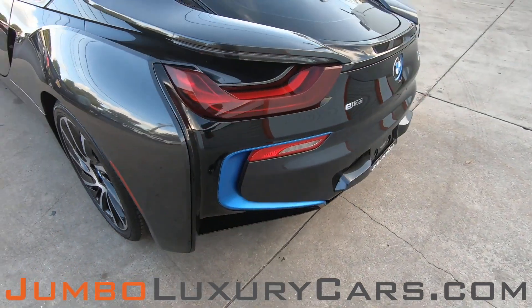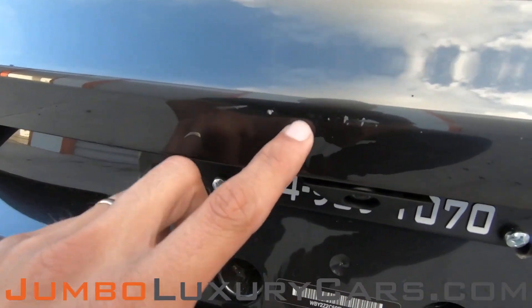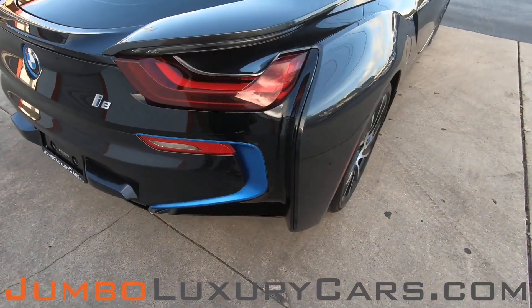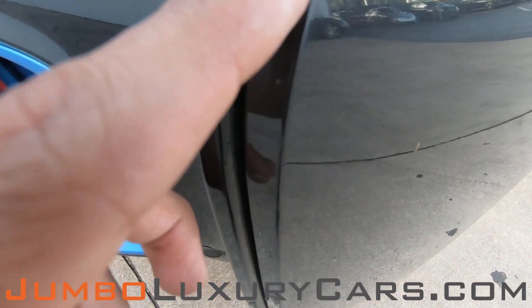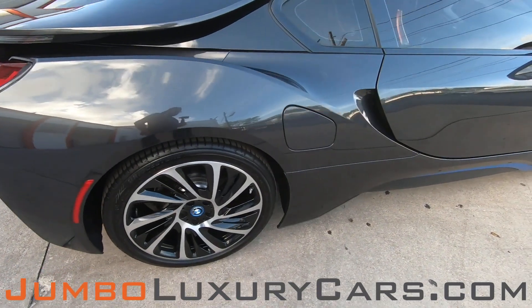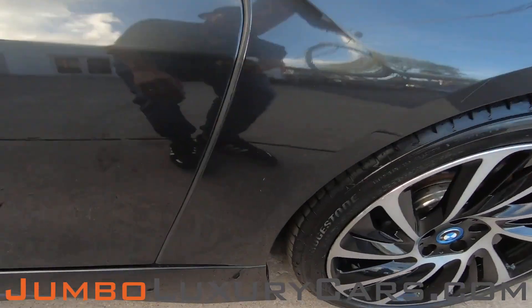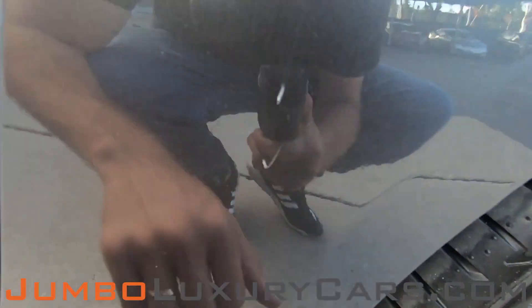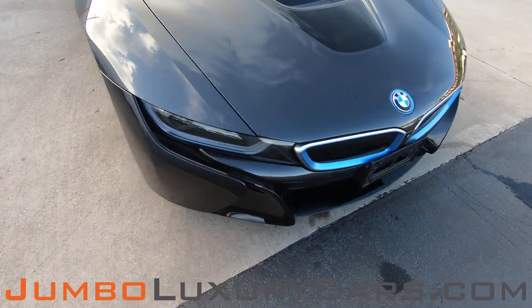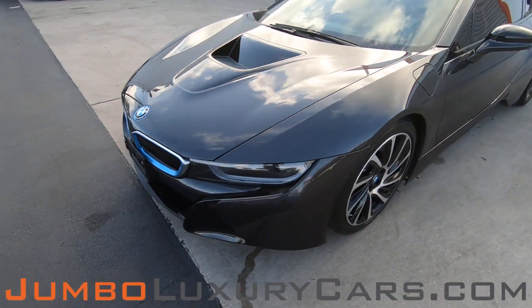Coming into the back section of the vehicle, we have light scratches here on the bumper. Here we have a light scratch. Light scratch. Overall, the exterior is in excellent condition.